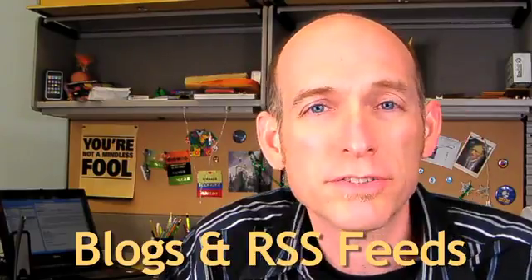Hi, I'm David King, Digital Branch Manager at the Library. This week, let's talk about blogs and RSS feeds — what they are, what they do, and how they can help you.